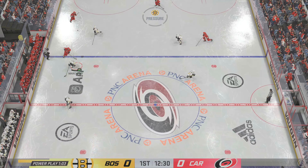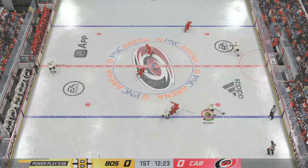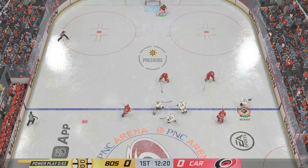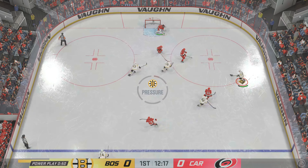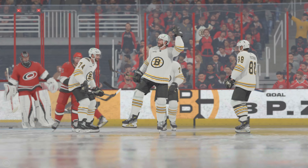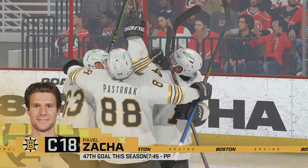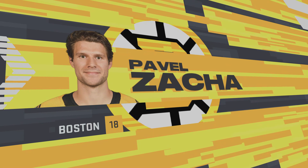Drew has won the faceoff. Trying to clear. Works it across to Ponte. Nice zone entry from the right side. Nice poke check, out of the way by Allmark. That shot came quick and it was right out front. He had to be sharp — he was right on it and showed his brilliant reflexes. And a solid save on the player. They are really dialed in here tonight.